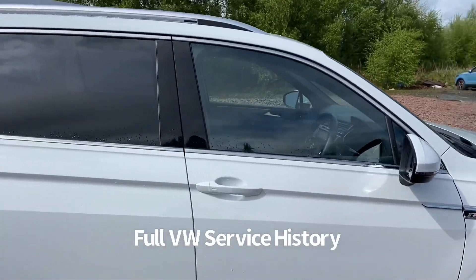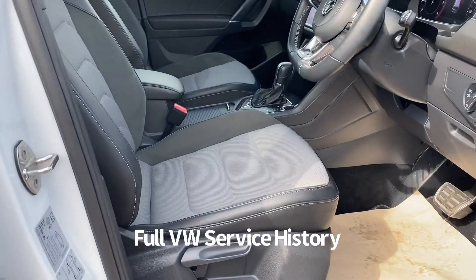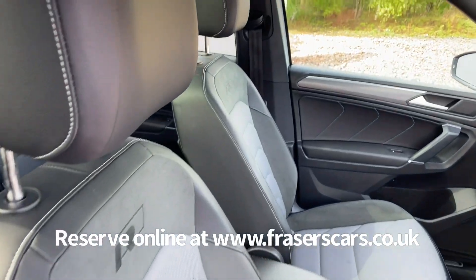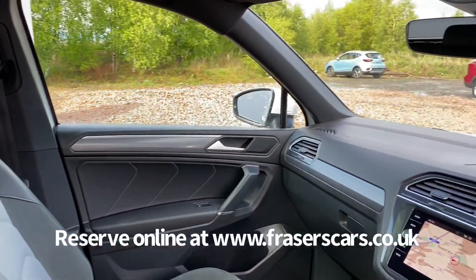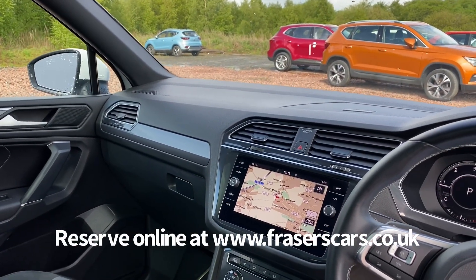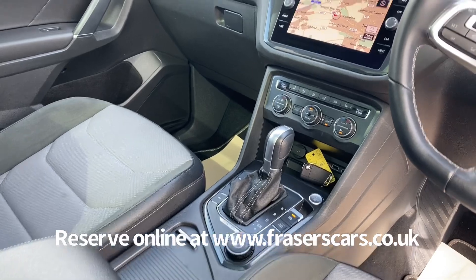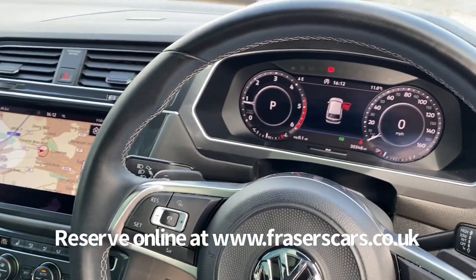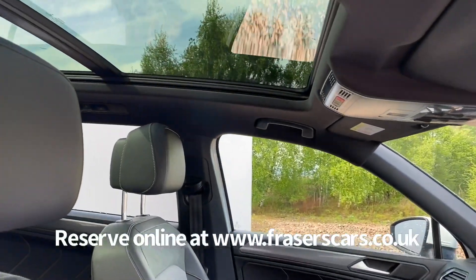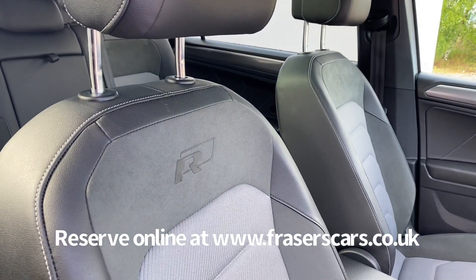There's also adaptive cruise control, height adjustable driver seat with reach and rake adjustable steering wheel, steering wheel audio controls, front heated seats, dual zone climate control, touch screen infotainment which includes satellite navigation, DAB, Bluetooth, and Apple CarPlay. A fantastic specification, also an all digital instrument cluster and the R-line motif on the front seats as well.